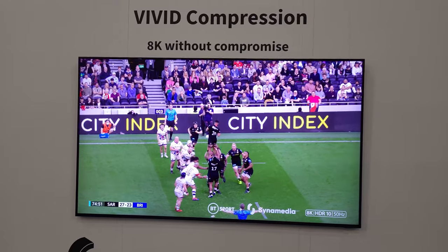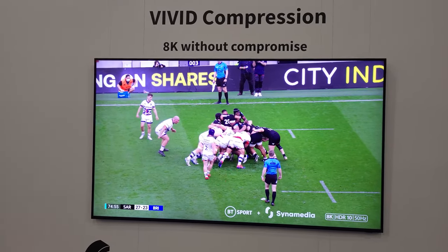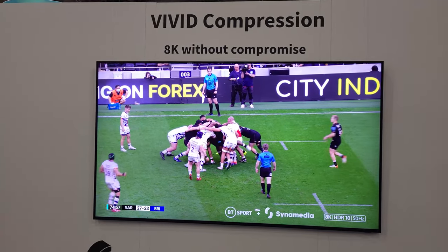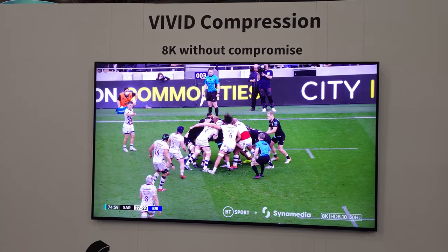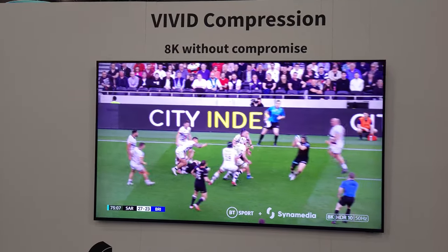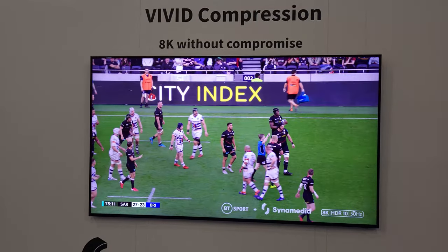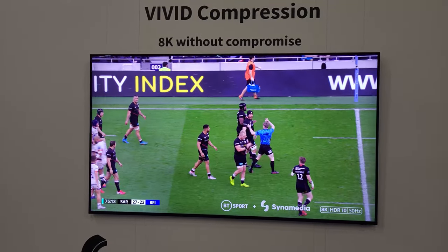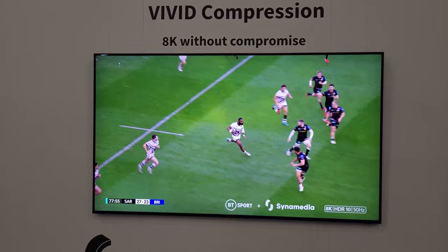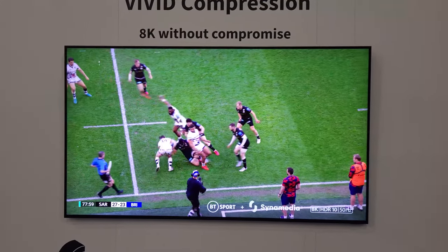Their distribution encode was 4:2:0. What's particularly good about their encode was they're using an AMD EPYC server chip, which they claim is very good at power reduction and very efficient for doing this encoding. We also asked them about some features in their encoder.